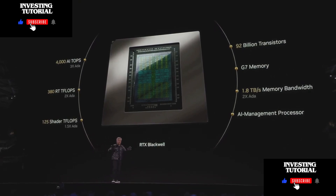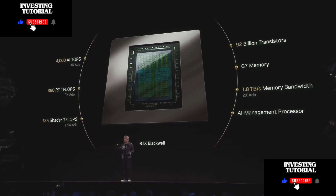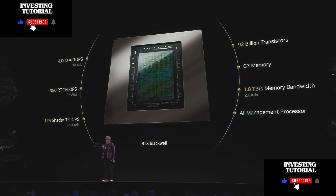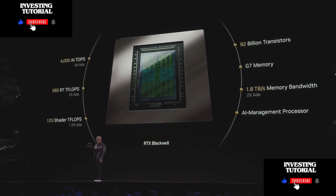There are concurrent shader teraflops as well as an integer unit of equal performance — two dual shaders: one for floating point, one for integer. G7 memory from Micron at 1.8 terabytes per second, twice the performance of our last generation.